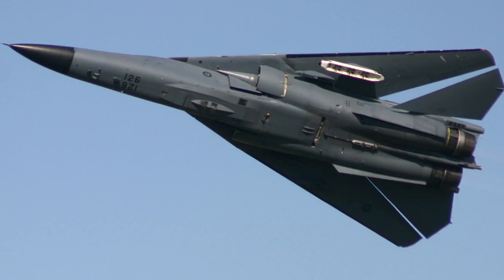It could access an M61 20mm Vulcan cannon with 2,084 rounds, but this was later removed to allow for air-to-air missiles. Bombs it could carry included the Mark 82 500-pounders, the AD3s at 1,000 pounds, the AD4 2,000-pound bomb, the Mark 117 750-pounder, the BLU-109 2,000-pounder, nuclear bombs, and a runway cratering bomb. It could also carry laser-guided bombs including the 2,000-pounder, 500-pounder, the GBU-12 4,800-pound bomb, and the GBU-28 penetration bomb.